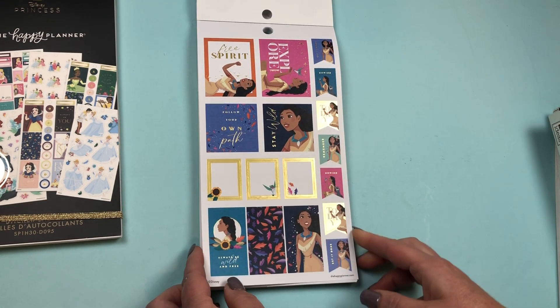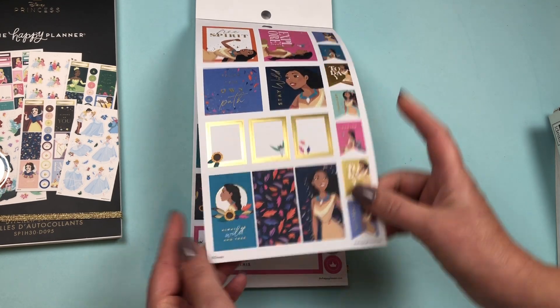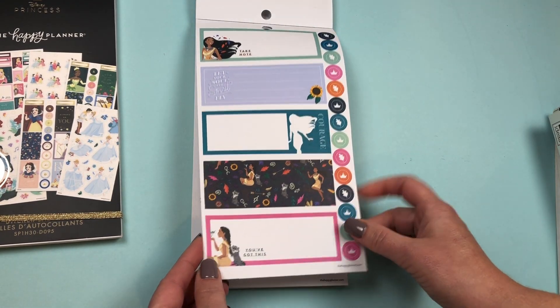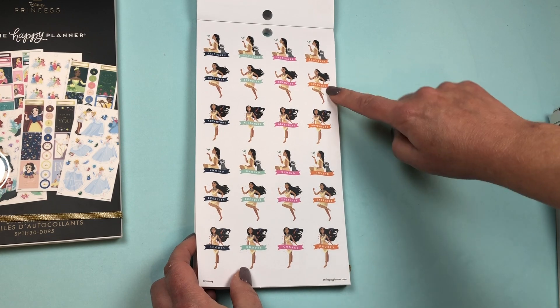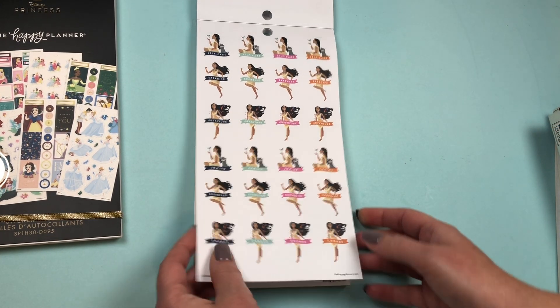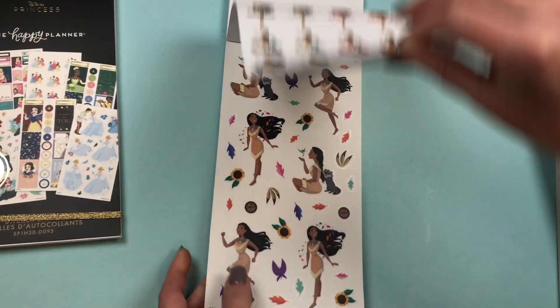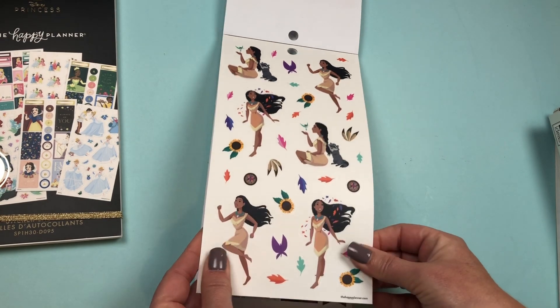We go into Pocahontas. 'Free spirit, follow your own path' — love that with the gold foil. She's got a set of horizontal stickers. Functional stickers: Self-Care, Exercise, Adventure, Unwind, Exercise, and Chores. Then a set of clear stickers for her as well.